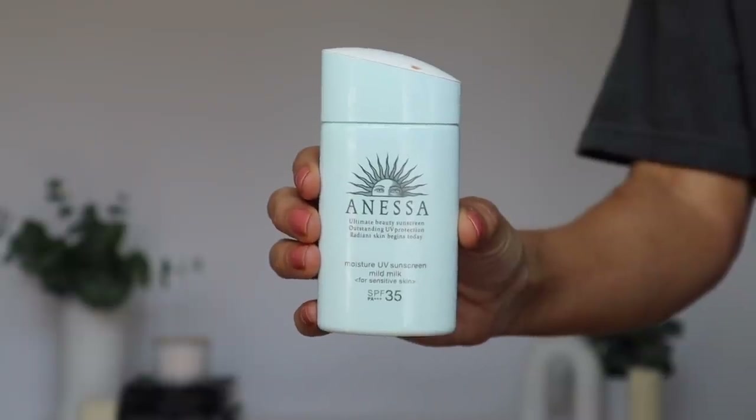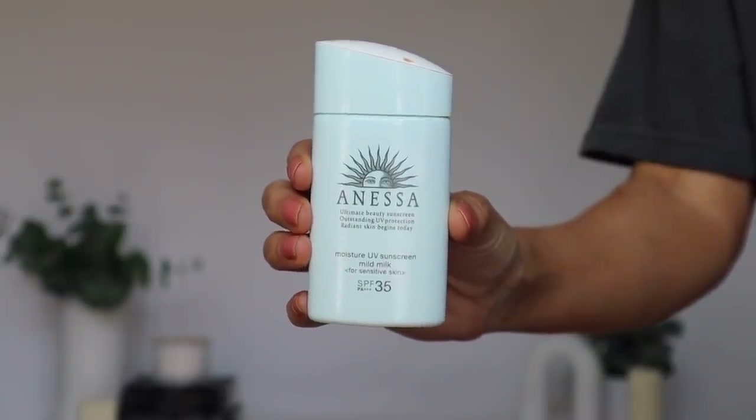I won't repurchase this even though I do think it's good. Next up is another Asian skincare product — the Shiseido Anessa Moisture UV Sunscreen Mild Milk for Sensitive Skin. This is SPF 35 with a PA+++ rating, and that is actually one of the main reasons I will not be repurchasing it. I just have other sunscreens with SPF 50 and a higher PA rating that offer better sun protection.